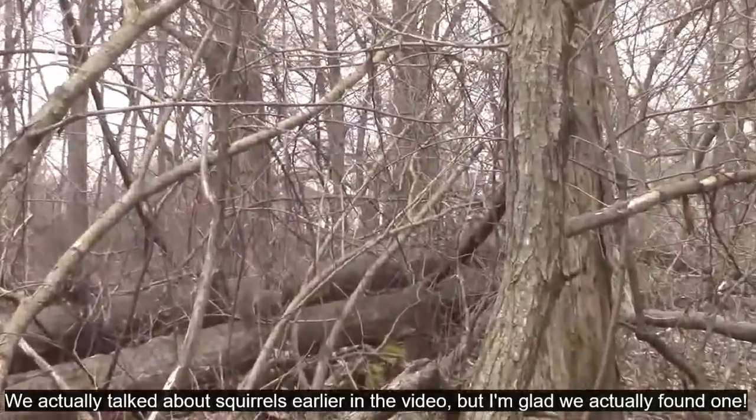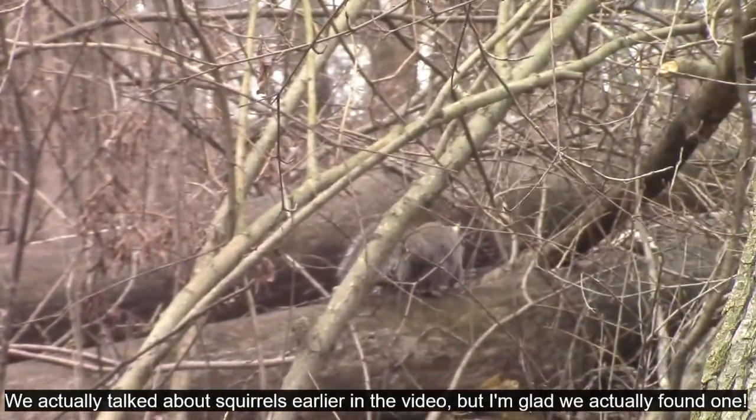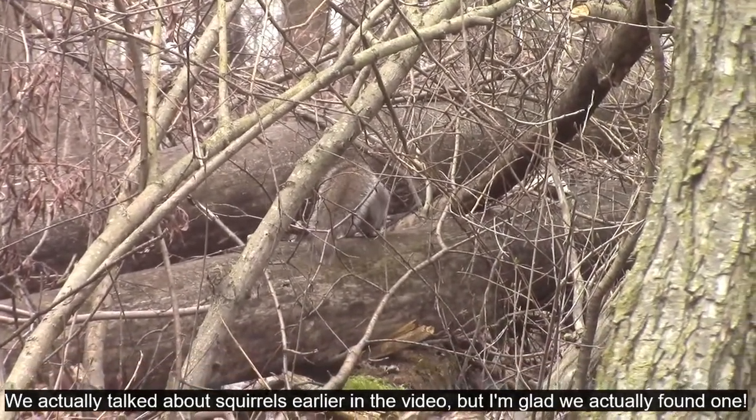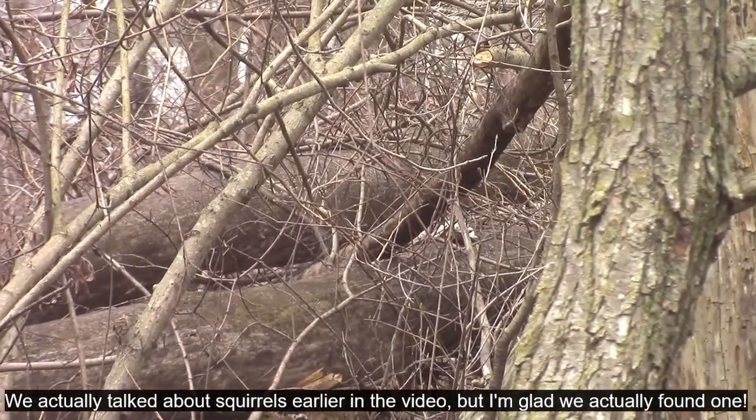There goes the squirrel up the branch. Finally got one on camera, so I can insert some of the facts I looked up about them. Usually around here we get gray squirrels.